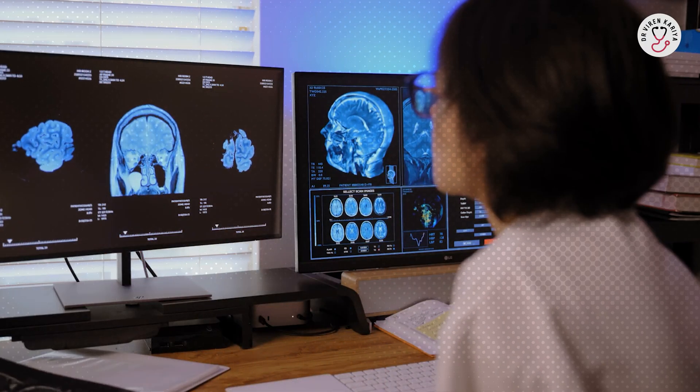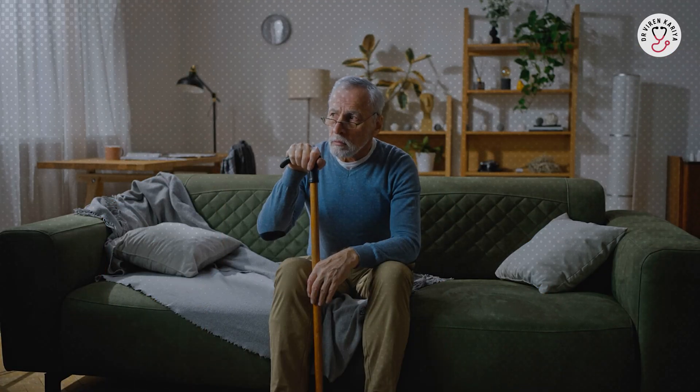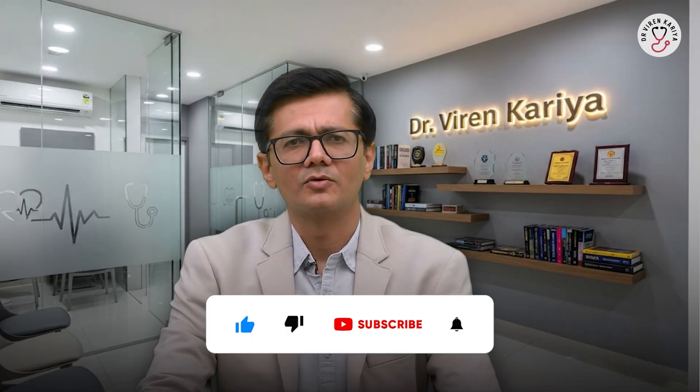To wrap up, dementia stems from brain damage influenced by age, genetics, health conditions, and lifestyle. But by eating well, staying active physically and mentally, managing health risks, and protecting your brain, you can significantly lower your chances. Start small today and your future self will thank you. If you or a loved one show signs, consult a doctor early. Like and subscribe for more health insights, and share your prevention stories in the comments. Thanks for watching and I'll see you in the next one.